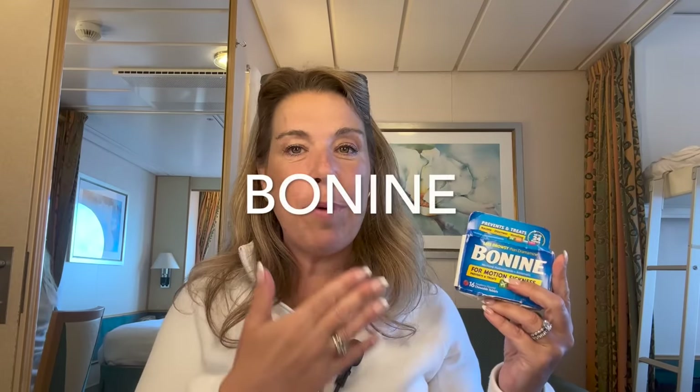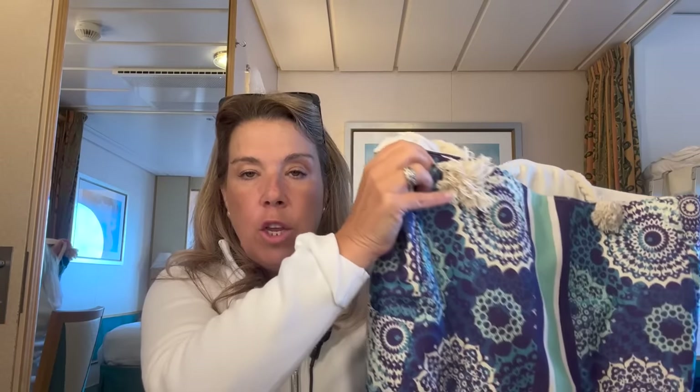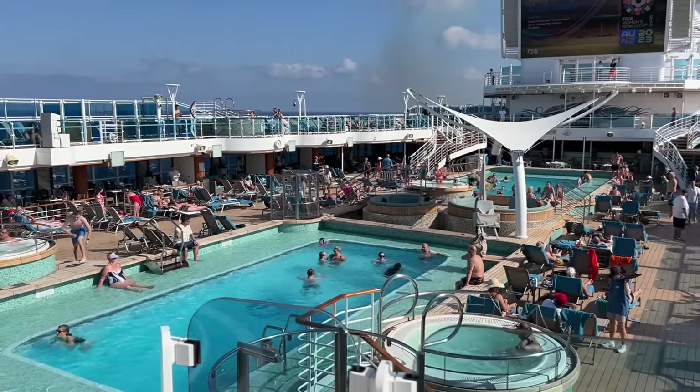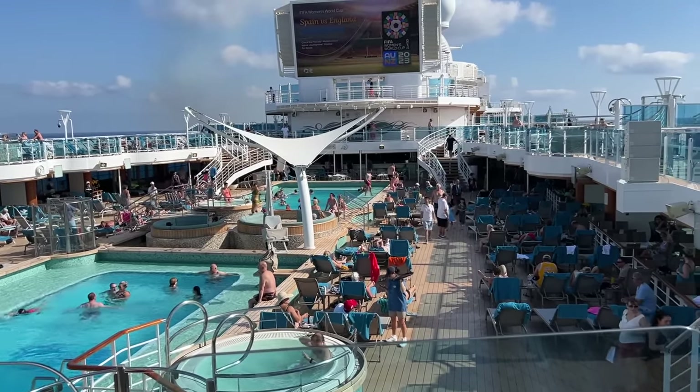I mentioned Bonine — I'm still not sure how to pronounce it, so let me know in the comments — but bringing something for seasickness prevention is imperative on a cruise, even if you've never been seasick. It's really just insurance just in case. A tote bag or beach bag is also essential, especially on a hot-weather cruise with beaches and pools; but even on a Mediterranean or Alaska cruise you might go to the spa or pool and will still want a tote for personal items. A backpack is always an alternative.